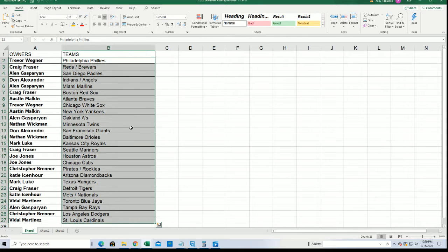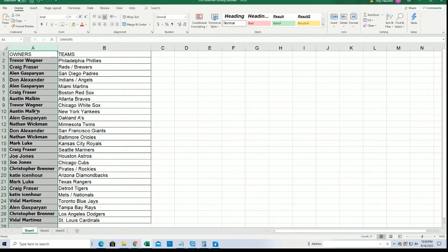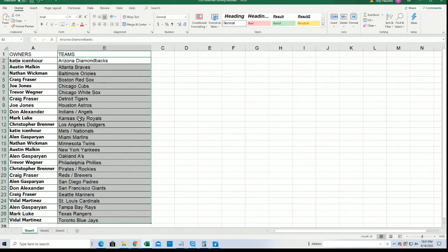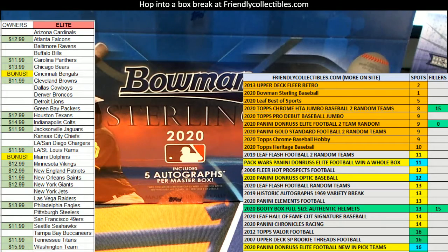This is 109. Congratulations — getting the Yankees. Austin Trevor got the White Sox. Dodgers for Christopher B. Toronto Blue Jays, VM. I'm alphabetizing the team list and let's get to the box break.